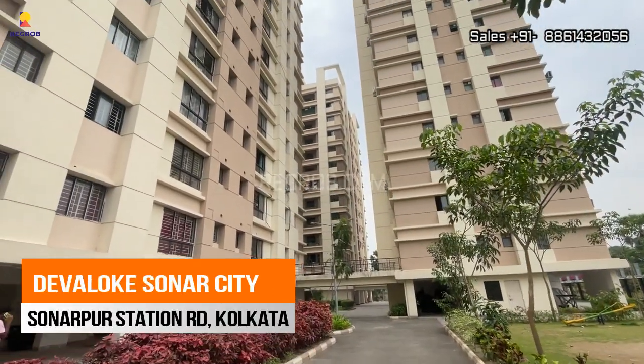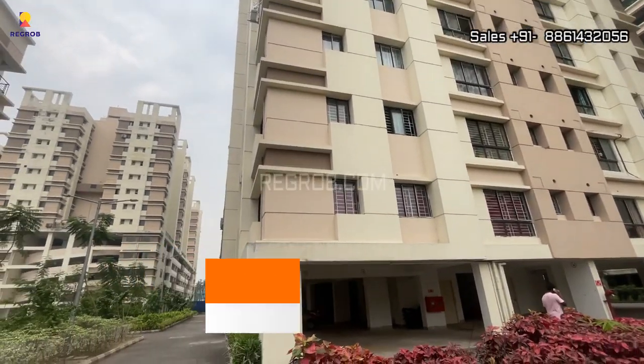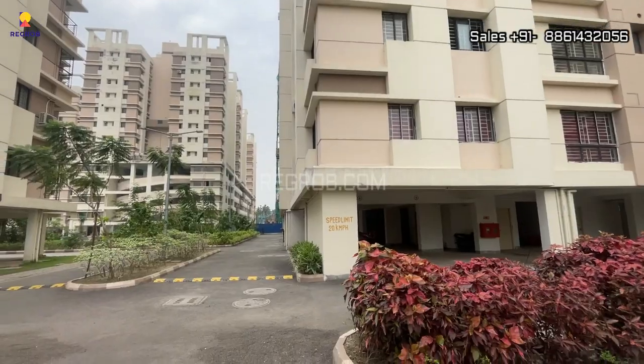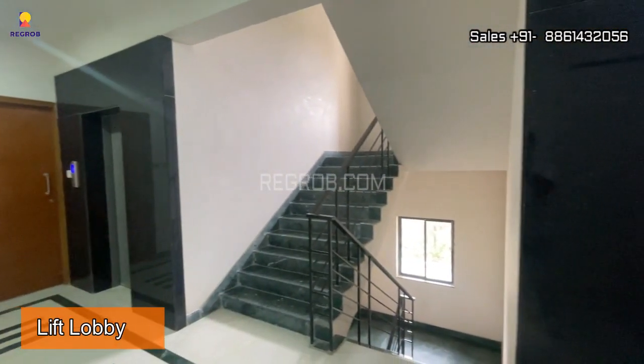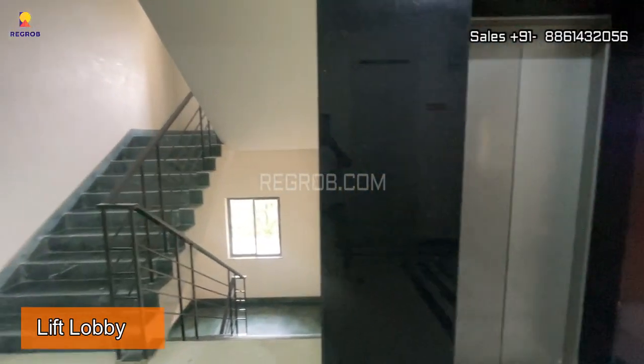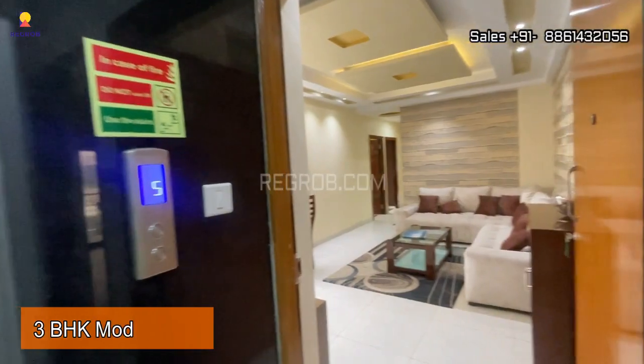Hi viewers, in today's video we are at Devlog Sonar City, a residential project located on Sonarpur Station Road, Kolkata. Now I'm going to showcase a 3 BHK model flat of Devlog Sonar City. Let's get started.